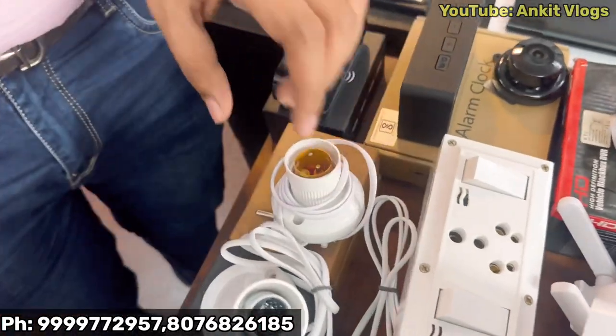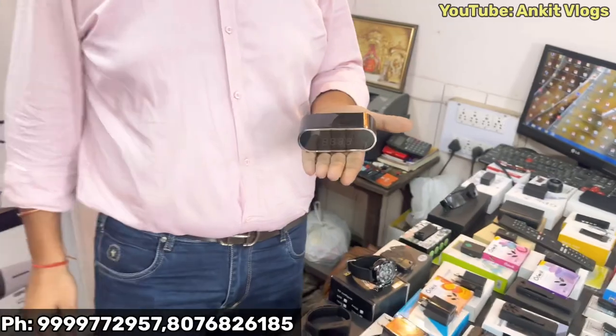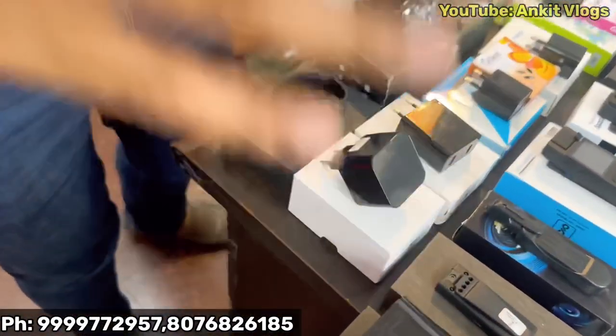You will see the bulb camera as well. You will see the table clock camera — you can keep it on your table. It has a 2 megapixel camera with night vision, Wi-Fi, and you can see them live.